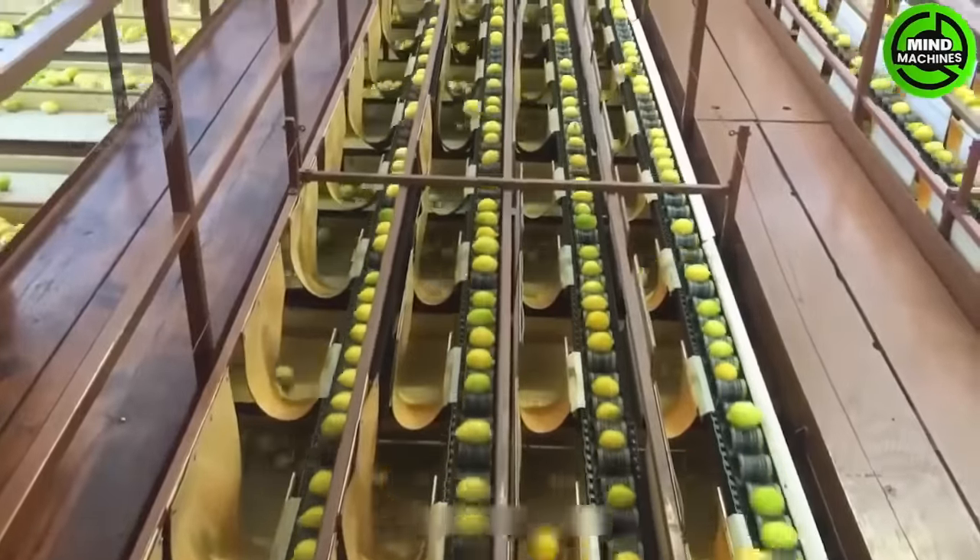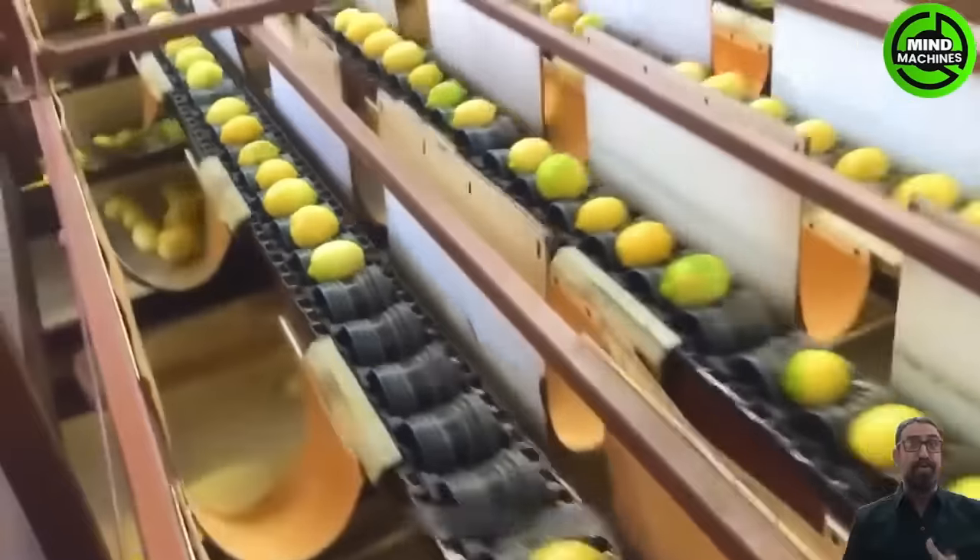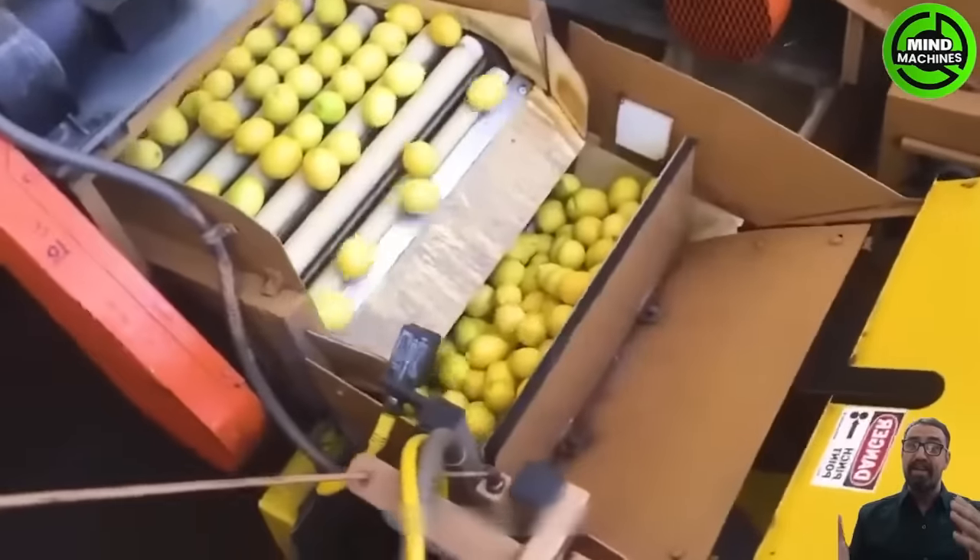The sorting and packaging of lemons and oranges play a crucial role in the fruit industry, ensuring that these products reach consumers in the best possible quality.